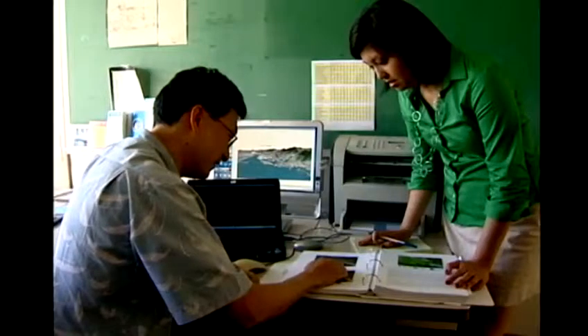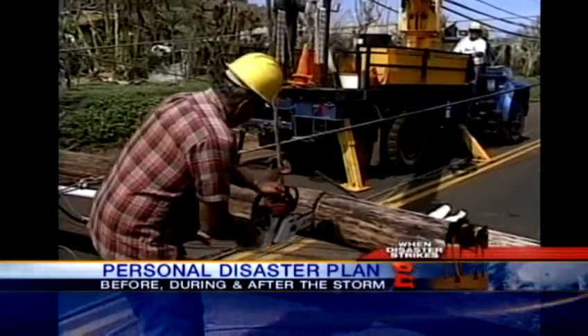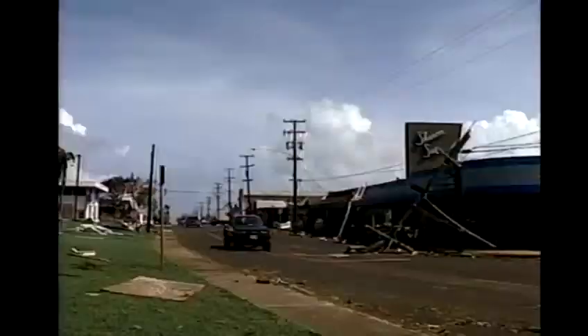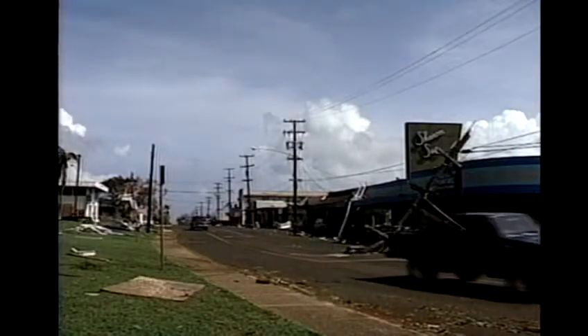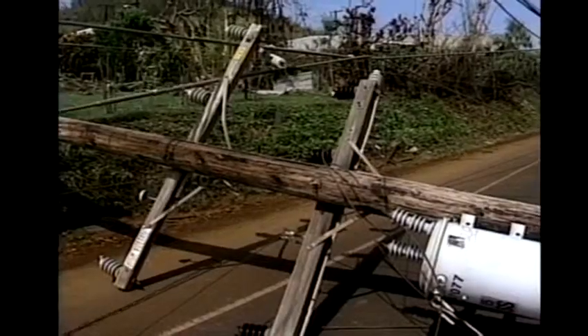Cam Tran, KITV4 News. And you should have a personal disaster plan for before, during, and especially after the storm, which can be the most difficult if damage is significant. Many on Kauai say they were on their own in the first few days after Hurricane Iniki, then went several weeks without water and electricity.